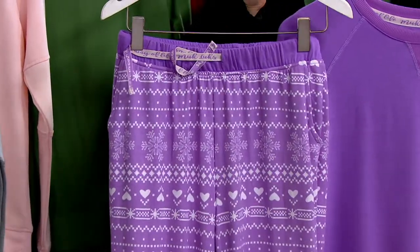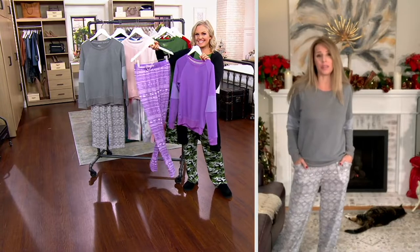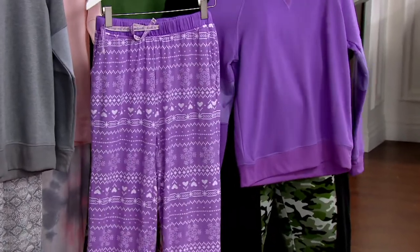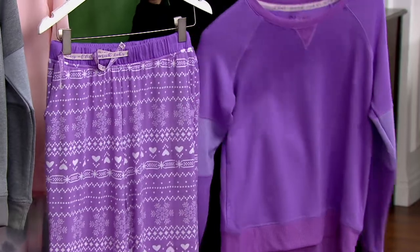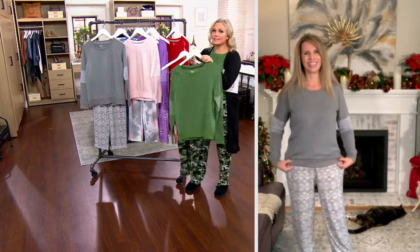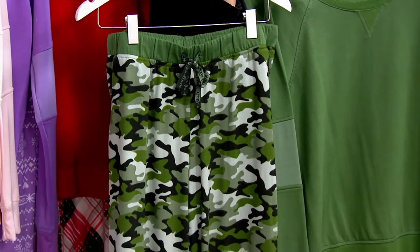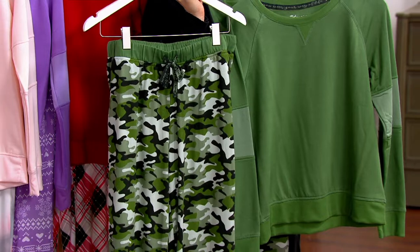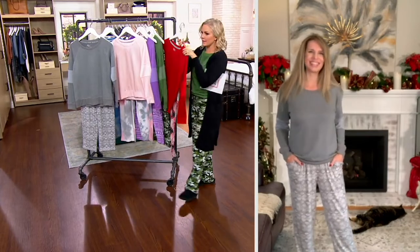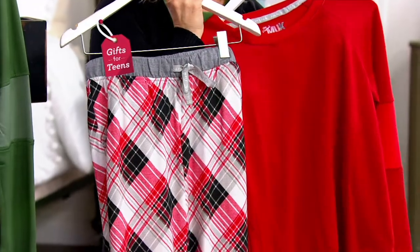The purple fair isle is so sweet — we know so many viewers are purple girls, so we try to bring you purple and you always pick it up. Purple emergency — we got you covered! Now at 1,500 orders. Here's the army green camo, so pretty paired with a cardigan. The top is really versatile — you can absolutely wear it out with other pieces.